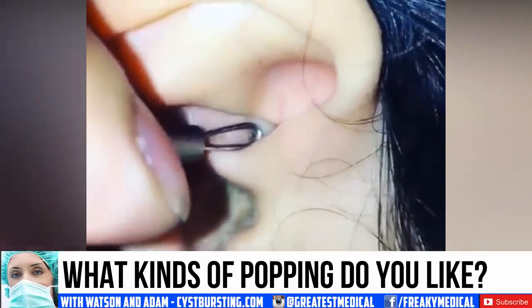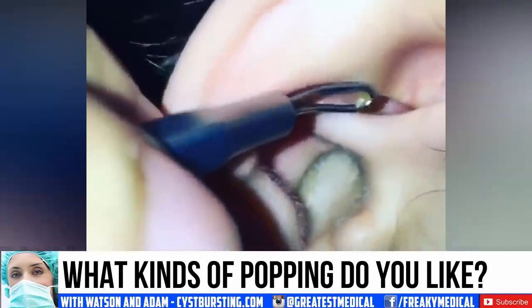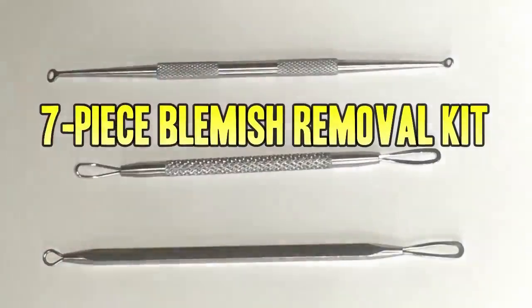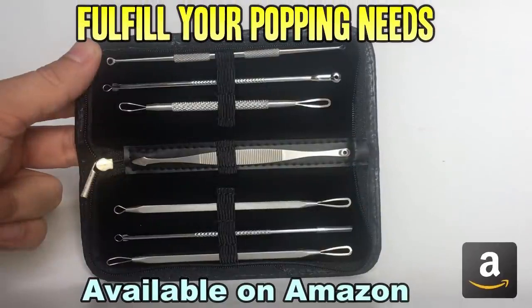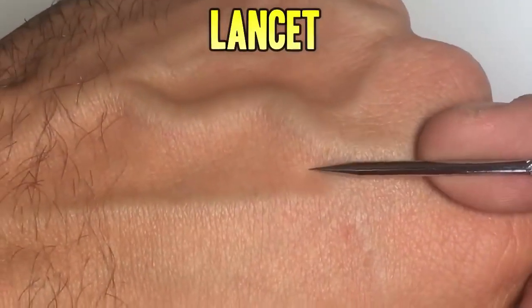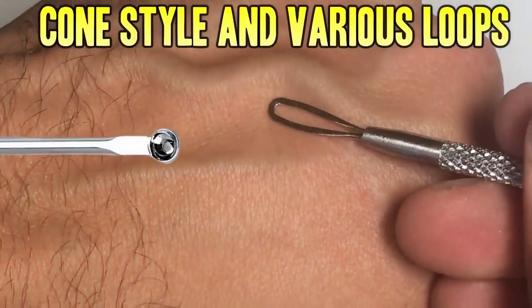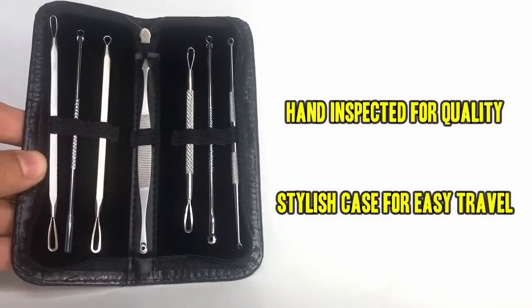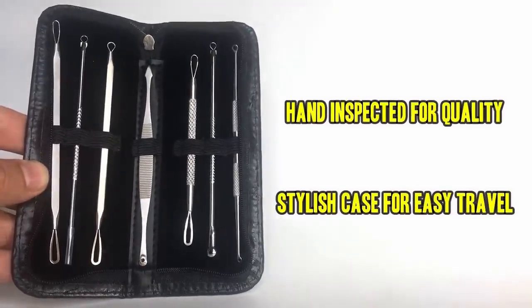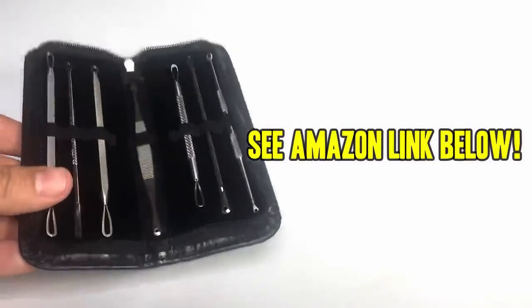Now a word about comedone extractors — don't forget to check out our favorite blemish removal tool kit. This beautiful seven-piece set is available on Amazon and will fulfill all your popping needs. It has a lancet for big jobs, a spade for those hard to reach corners, a cone extractor for big jobs, and loops of various sizes. This kit has everything you need to start popping like a pro. Each one has been hand inspected for quality and the case keeps them stylish and discreet. Don't be fooled by flimsy low-end knockoffs — pick up yours today by using the Amazon link below. Thanks for watching.